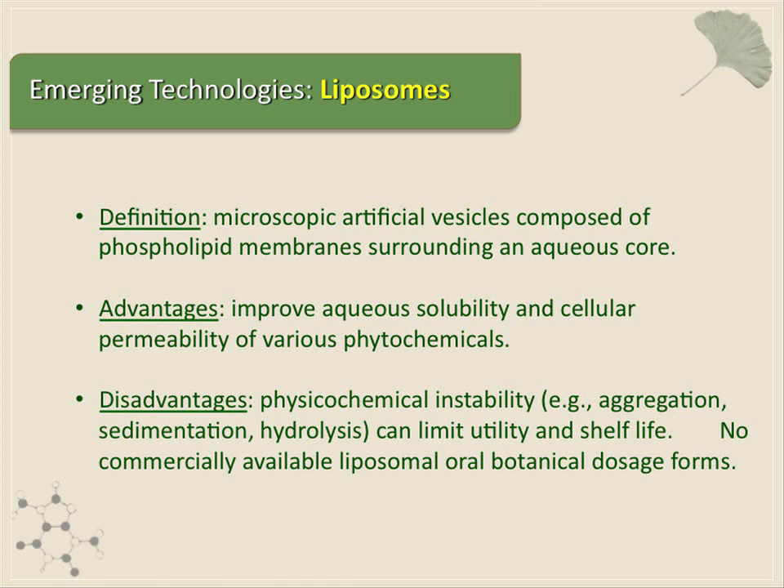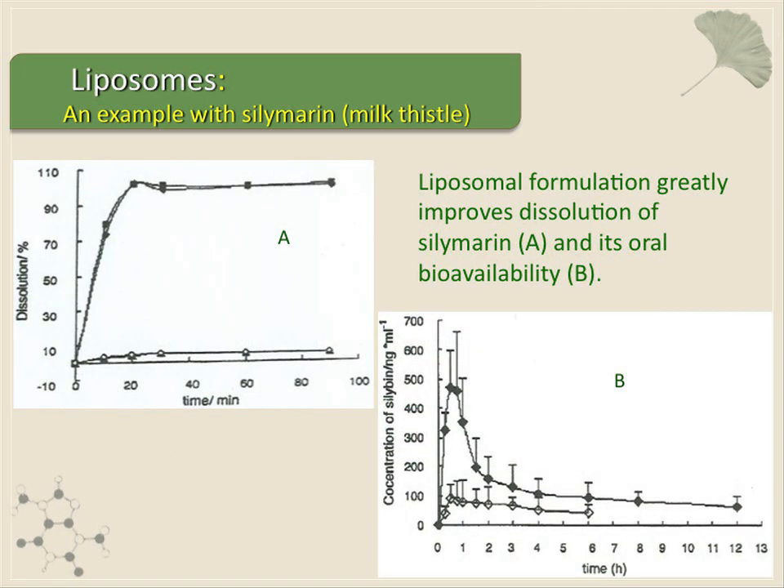One of the shortcomings with liposomes is that they have a relatively short shelf life, but there are some commercially available products on the market now, and I know there are some under development. Milk thistle is notorious for having poor oral bioavailability. This is a dissolution profile for milk thistle in a conventional capsule versus a liposomal formulation — you can see a dramatic improvement in the dissolution profile for the silymarin components in milk thistle.